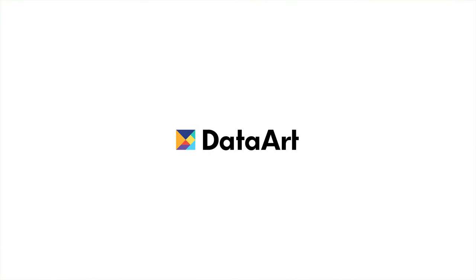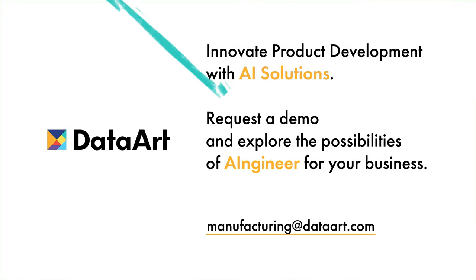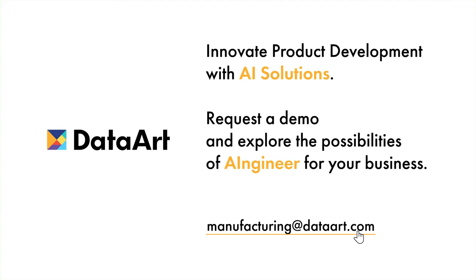Request a demo today and unlock the power of AI-driven insights. For more information, contact us at ManufacturingA.DataArt.com. Thank you.